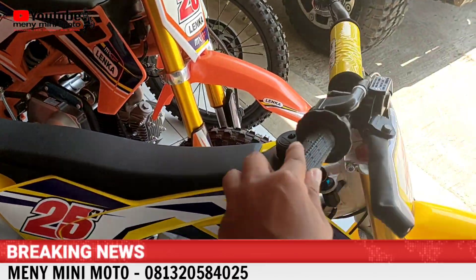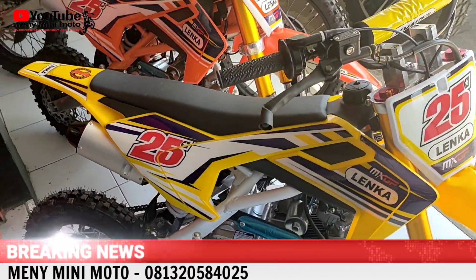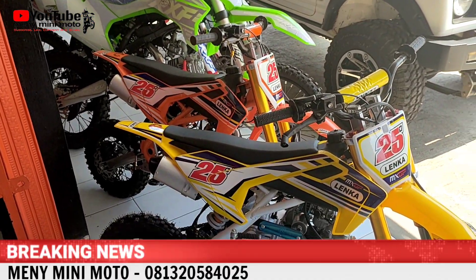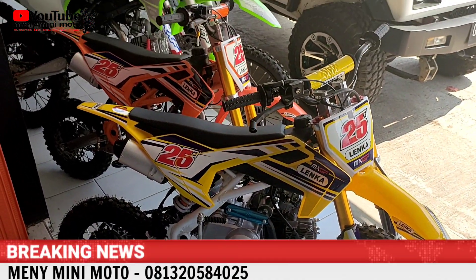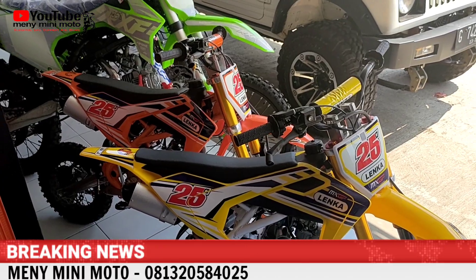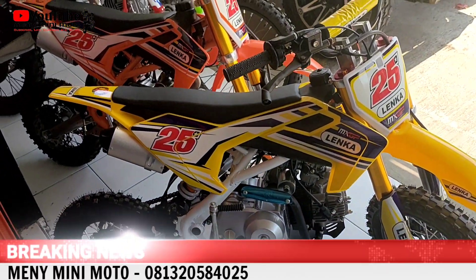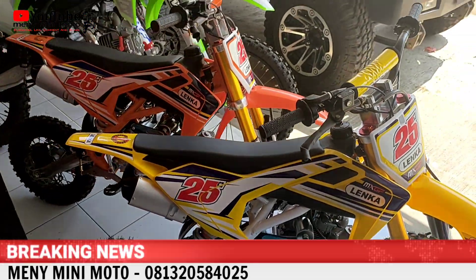Ada len KMX GP25, stok masih banyak. Yang dalam box juga masih ada. Tersedia warna kuning dan oranye. Harga biasa 9,5 juta, kita kasih diskon 500 ribu, jadi 9 juta. Ingat, sampai 31 Juli.